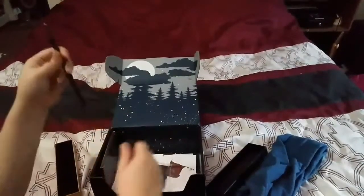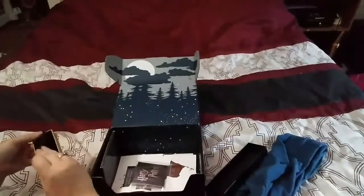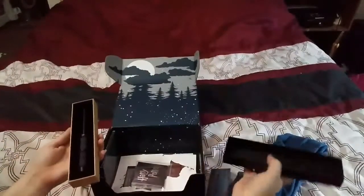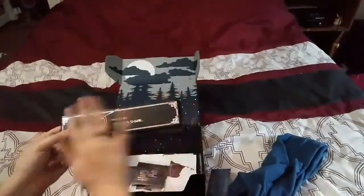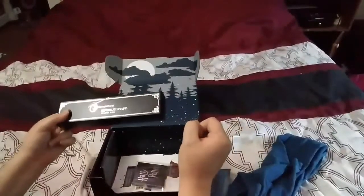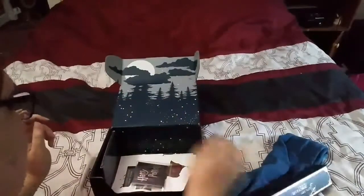I will probably end up using this. I like the fact that it comes in the Ollivander's box, just like the ones you get at Universal. I don't actually have one from Universal, but I'm hopefully getting one when we go back. And it's by the Noble Collection, which is super cool — they make really good stuff.